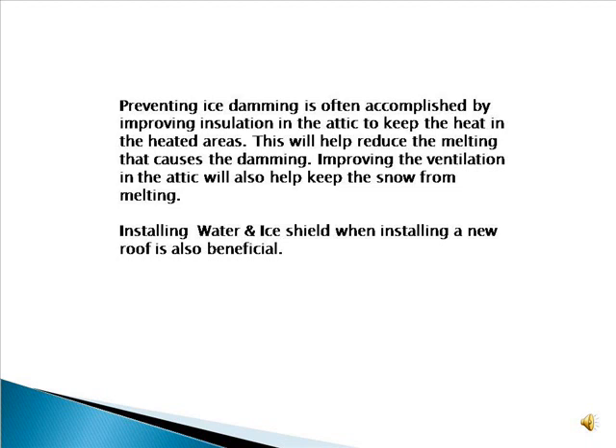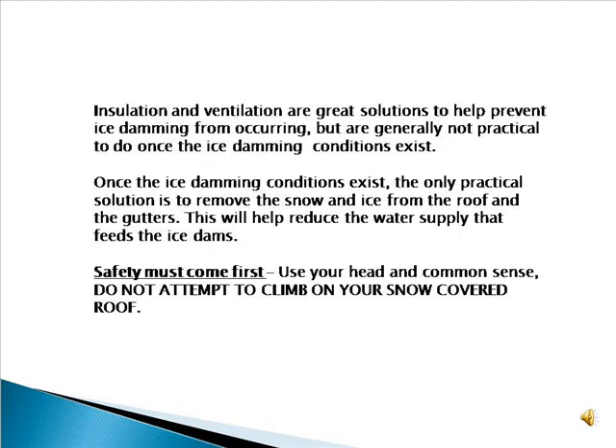Preventing ice damming is often accomplished by improving insulation in the attic to keep the heat in the heated areas. This will help reduce the melting that causes the damming. Improving the ventilation in the attic will also help keep the snow from melting. Installing water and ice shield when installing a new roof is also beneficial. However, insulation and ventilation are generally not practical to do once the ice damming conditions already exist.